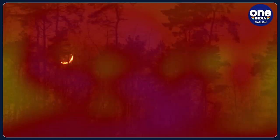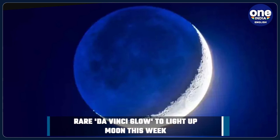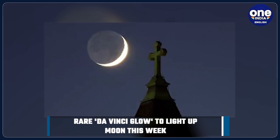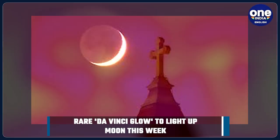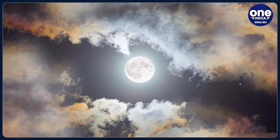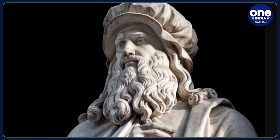A ghostly shine is predicted to appear on the Moon, glowing on the edge of the lunar body. A lunar phenomenon called the Da Vinci glow, which lights up the unlit side of the Moon, is expected to be visible from Earth this week and over the coming weekend. It is named after Italian polymath Leonardo da Vinci, who explained the phenomenon for the first time in the 15th century.